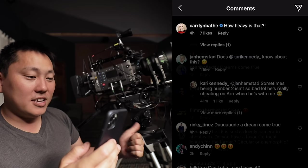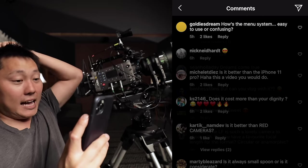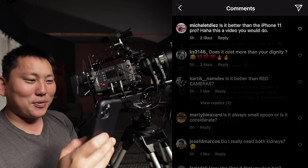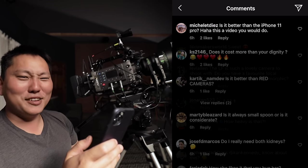Carolyn asks, how heavy is it? Well, every time I need to get the camera up higher or lower, it's a massive pain. I think that's why they made the Alexa Mini LF, so that you can just pick it up. Goldiesdreams asks, how's the menu system - easy to use or confusing? You guys kind of saw a little mini walkthrough - super simple. Is it better than the iPhone 11 Pro? I think it's a little bit better.